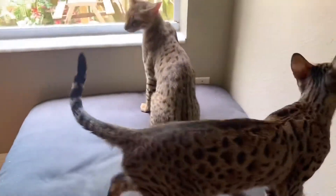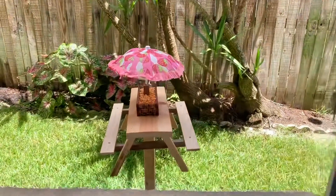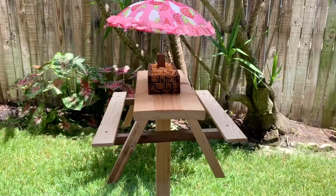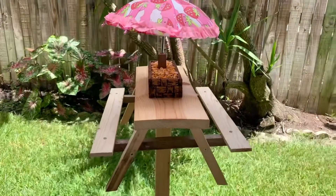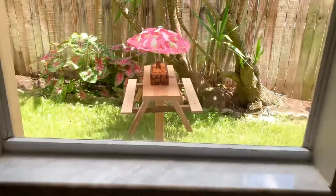They're already waiting. The only thing we have to do now is let the squirrels get used to it, acclimate, and get comfortable — and then I'll take a video showing you guys the squirrels eating off of the picnic table.